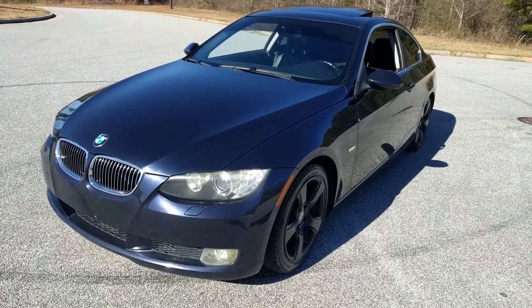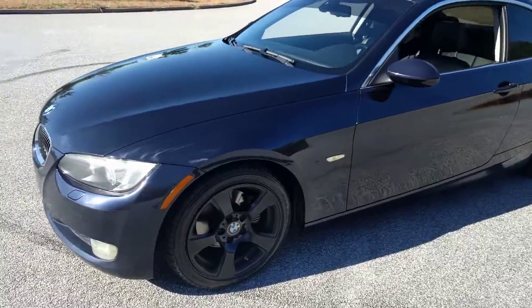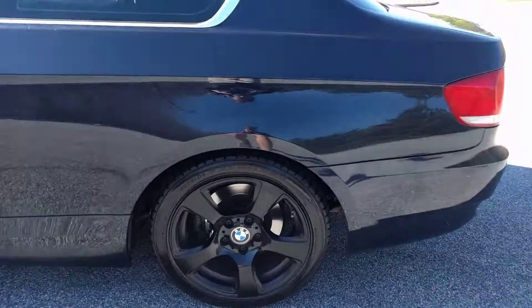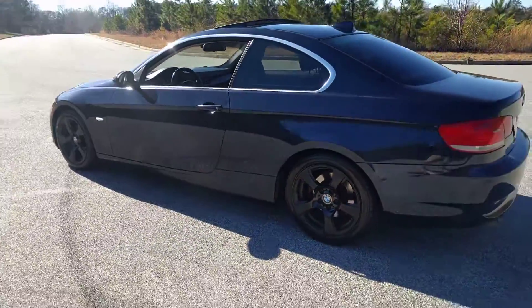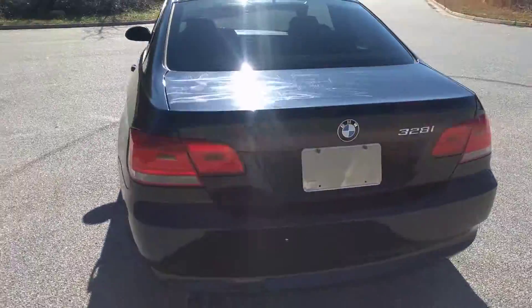Alright, today I'm going to do a walk-around on my 2008 BMW 328i Coupe. It's a manual transmission. The wheels have been professionally painted black — they're not like Plasti Dip or anything. It's a really sharp little coupe.